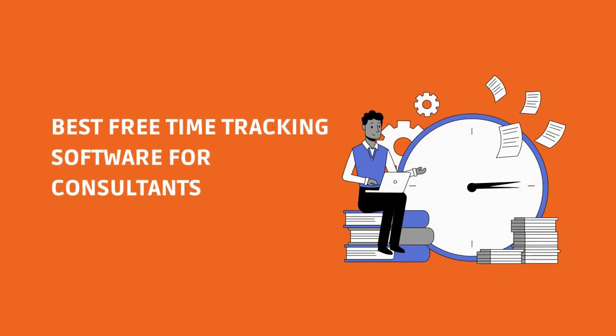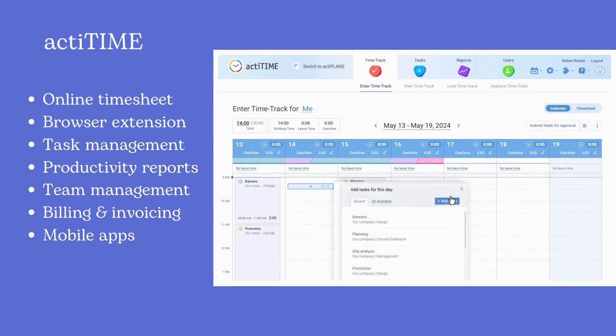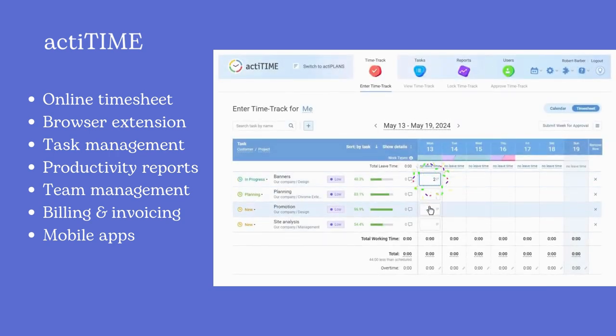Let's check the best free time-tracking software for consultants. The first one is ActaTime. Consultants can streamline their time management processes, ensuring that every billable hour is recorded accurately. This guarantees precise invoicing for clients and provides data for analyzing project expenses and budget compliance.